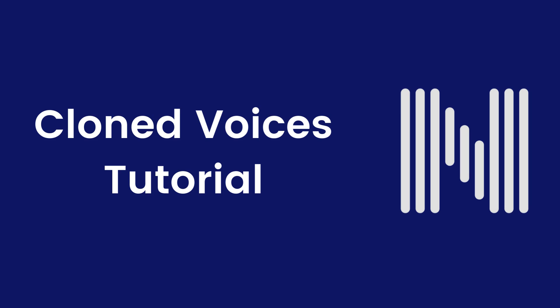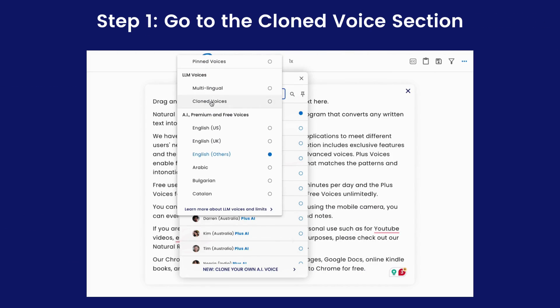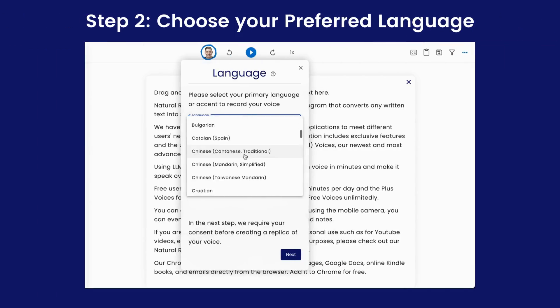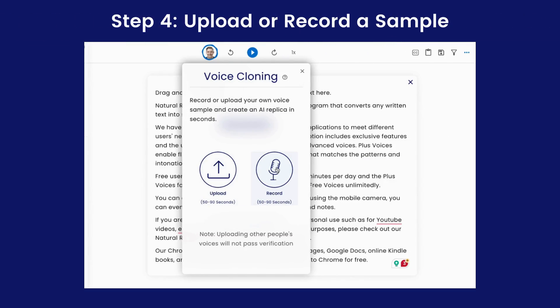Keep watching to see a tutorial on how easy and quick it is to use our cloned voices feature. Simply navigate to the cloned voices section and click to add a cloned voice. Then choose your preferred language. Next, record or upload a consent for the use of your voice to create a cloned version.